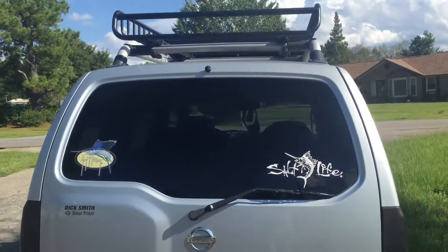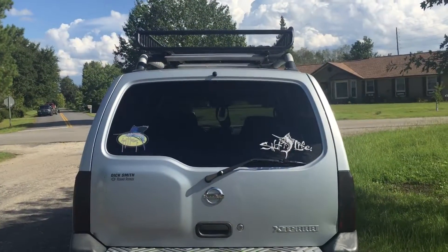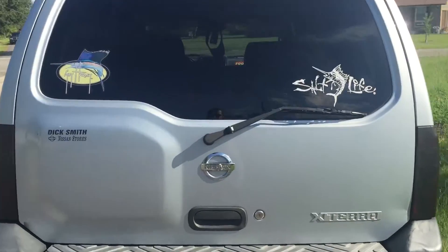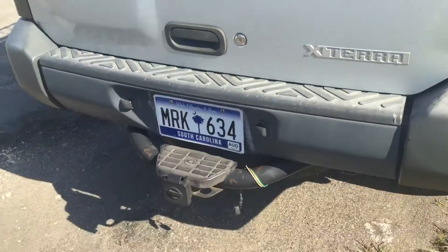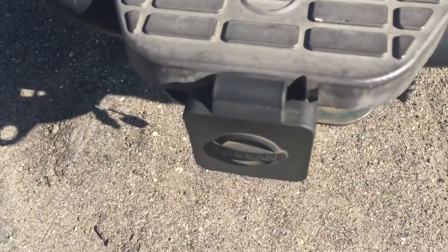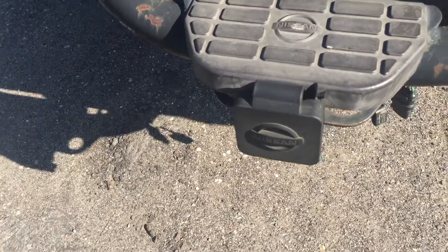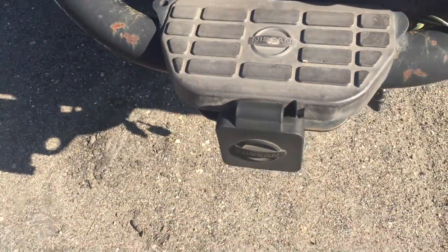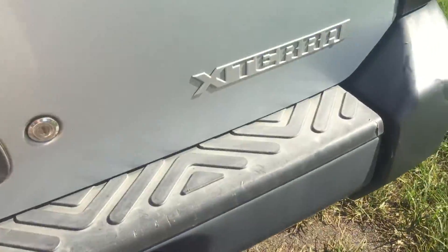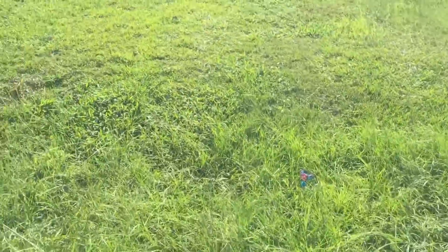The back is pretty clean. The taillights are tinted, looks pretty nice. I have a tow hitch — it's not for a boat or anything, it's just to pull people out of the mud, which I never even used. It came with the truck. The back cargo area is a little dirty right now.